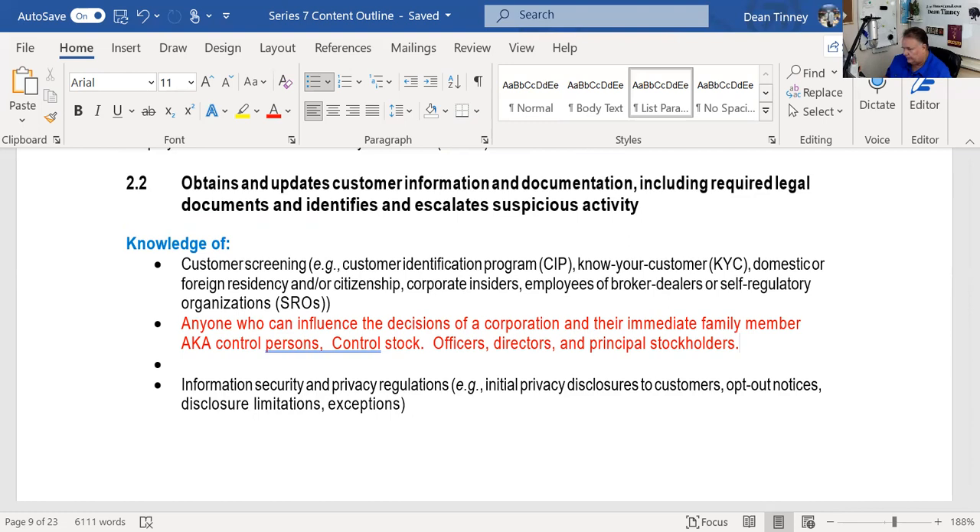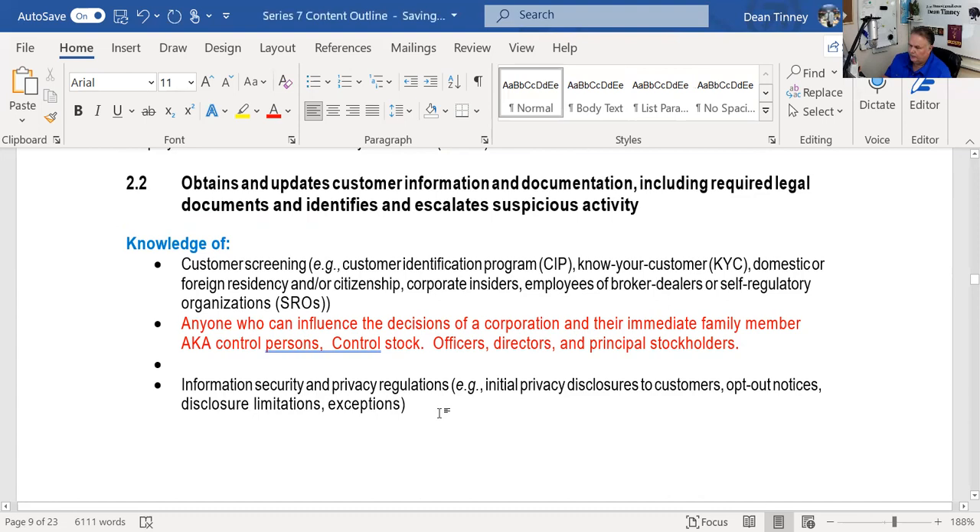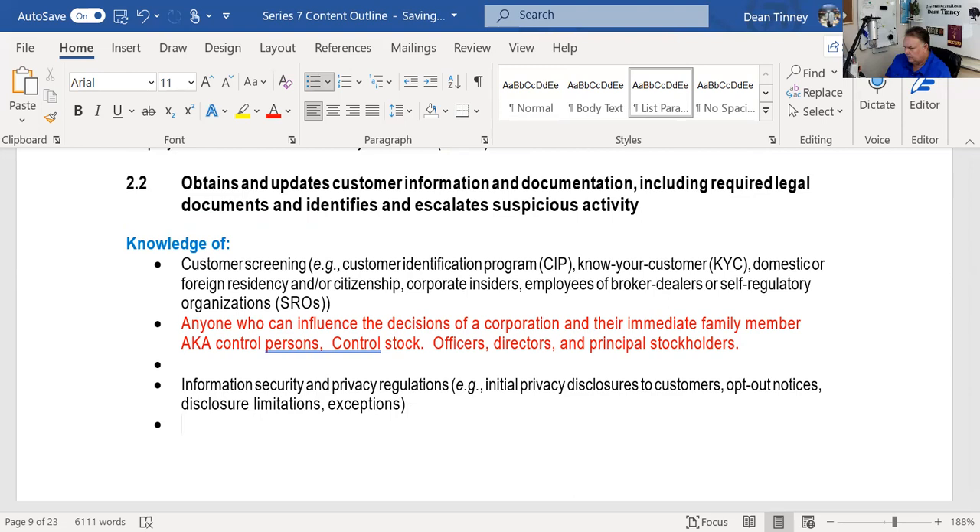Information security and privacy regulations: Reg SP says I have to protect your customer information. If I want to cross-solicit — use the information I have about you to try and sell you other things like mortgages or insurance — I need your permission. I have to make it easy for you to opt out; I can't make it difficult for you to say don't bother me. The exception is if it's the government: if the U.S. government, the Department of Treasury, or the IRS wants to know about you via a legal request, I'm going to disclose whatever they need.